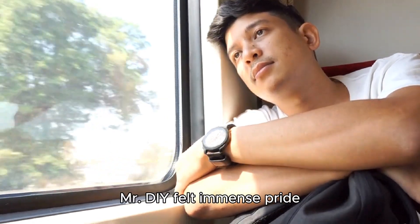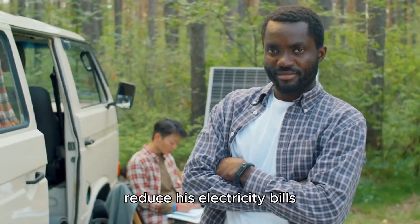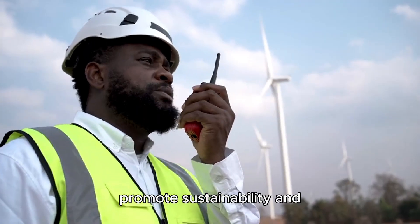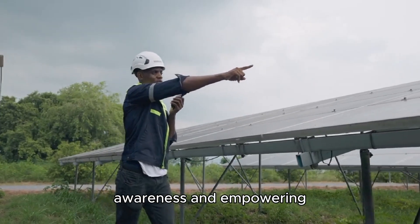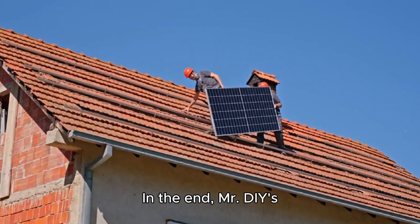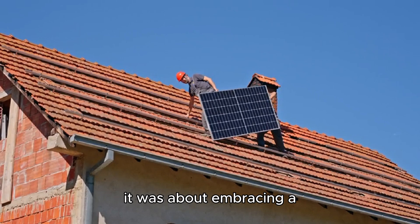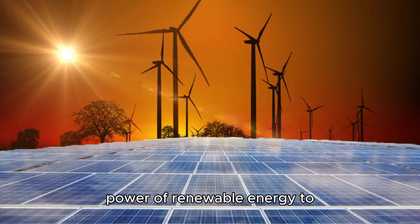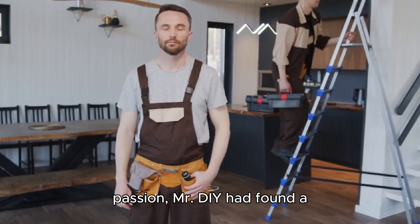Reflecting on his journey, Mr. DIY felt immense pride and fulfillment. What started as a quest to reduce his electricity bills had turned into a mission to promote sustainability and renewable energy. He had become a solar power advocate, raising awareness and empowering others to take control of their energy consumption. In the end, Mr. DIY's story was not just about installing solar panels — it was about embracing a new way of living. It was about recognizing the power of renewable energy to transform lives, communities, and the planet.